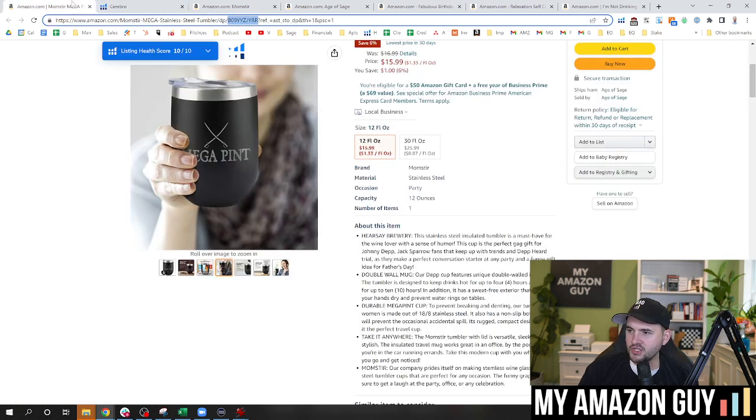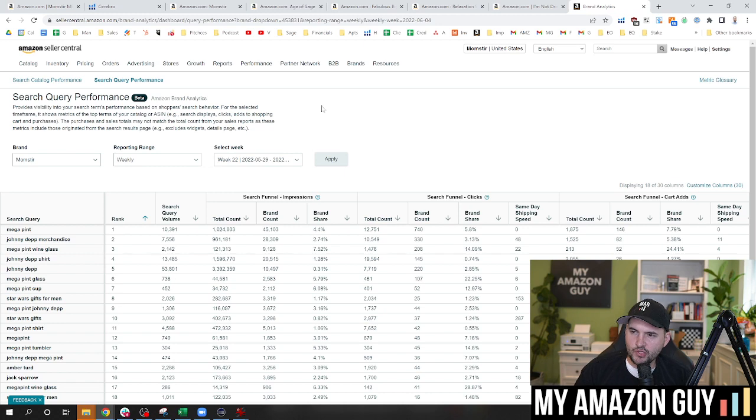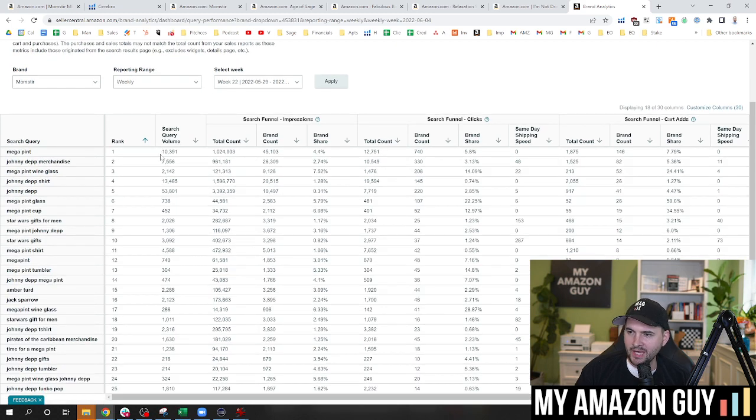But when we initially redid the title about three or four days ago, we actually didn't have Jack Sparrow inside of the title — and this was a mistake. The reason we identified this is we looked at the search query performance report, which is a great way to understand how to redo your title. Here is the search query performance report — I'll put a link in the description. In here, you can see all of the total search volume. Megapint at 10,000 search volume — this is my number one opportunity. You can see the impression counts and I'm getting 4.4% of the brand share for Megapint on this item as of last week.